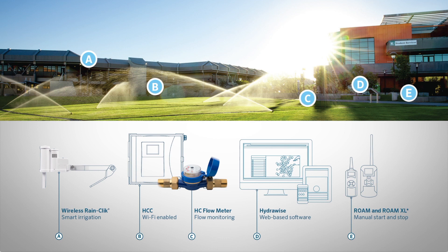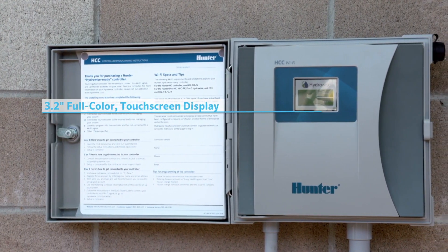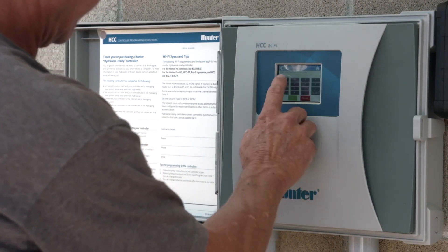Engineered with a pre-wired smart port, HCC is also compatible with Hunter's Roam and Roam XL remotes, allowing for fast and reliable manual operation in the field without a smartphone. A large 3.2-inch full-color touchscreen display allows for additional manual operation and offline programming at the face of the controller.